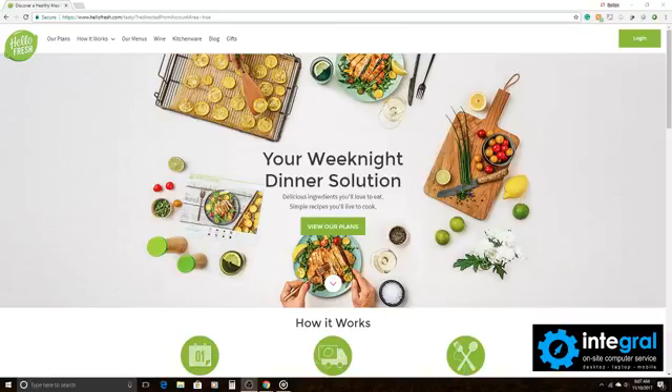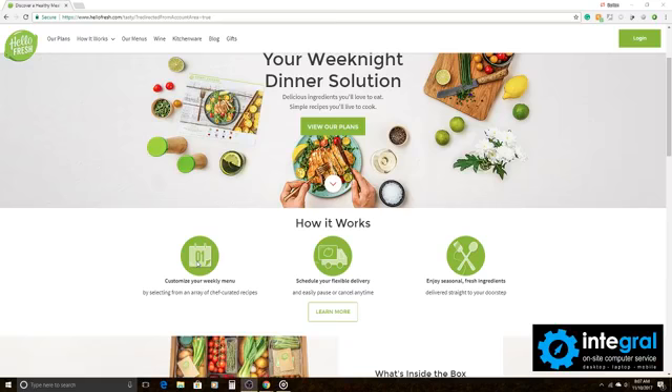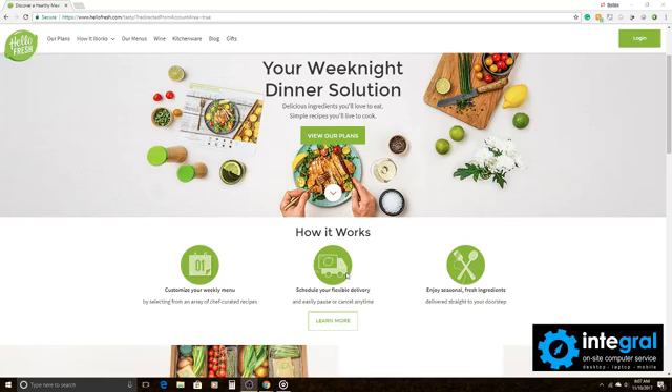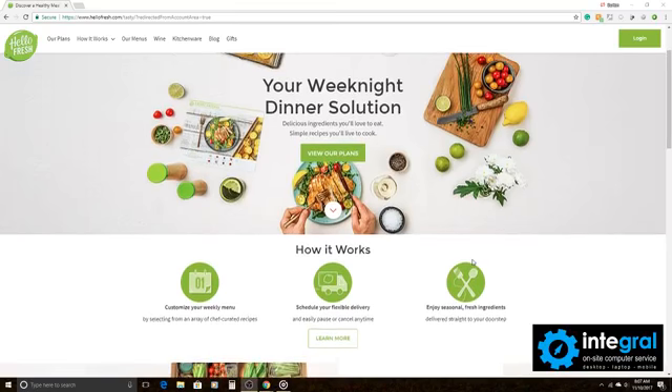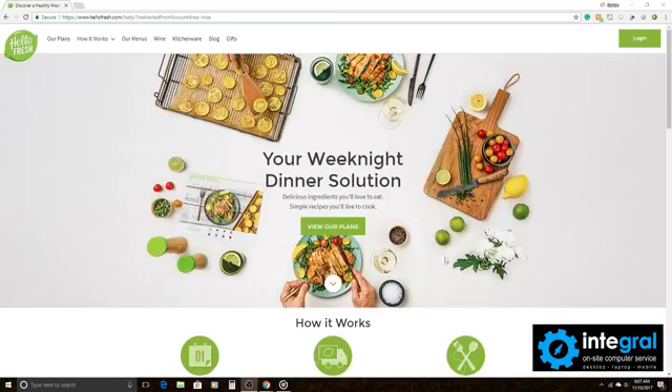We're going to switch screens and go to the desktop to look at HelloFresh. Here it is — HelloFresh, your weeknight dinner solution for all of your meals. How it works is pretty simple: you can get your weekly menu customized, schedule delivery, and enjoy seasonal fresh ingredients right to your door.